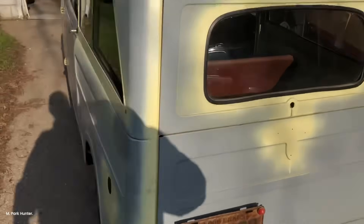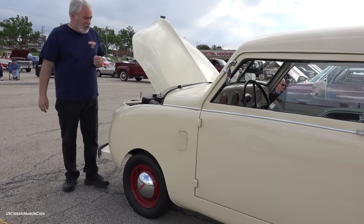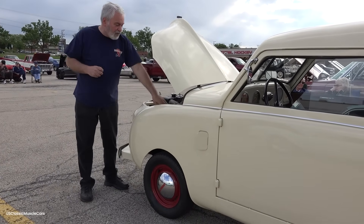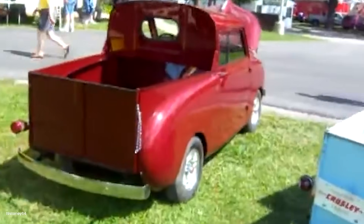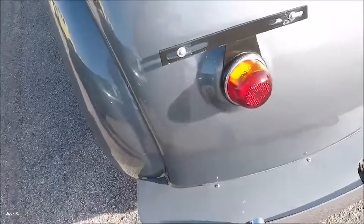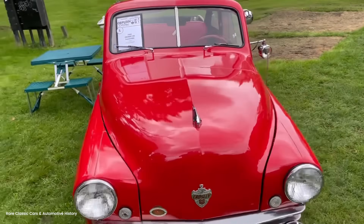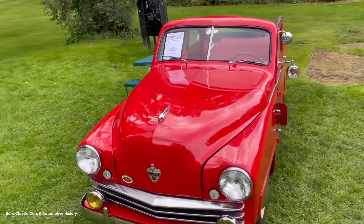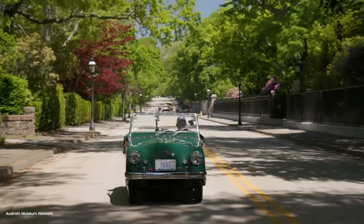Meanwhile, sales of all Crosley vehicles were declining. The compact car market hadn't materialized as expected — Americans wanted bigger, not smaller. The Korean War delivered the final blow. In 1951, the government restricted civilian use of strategic materials. Steel allocations went to military contractors. Crosley couldn't get enough material to maintain production. The last Crosley pickup rolled off the line in 1952. Total production was 5,258 units over six model years.